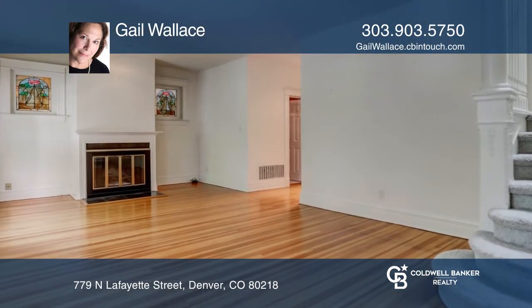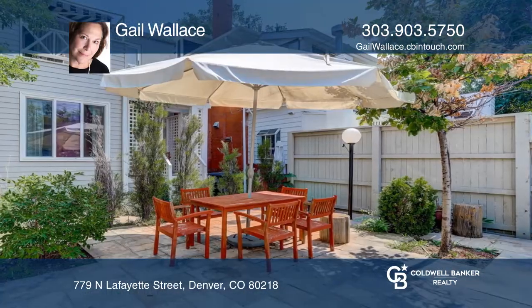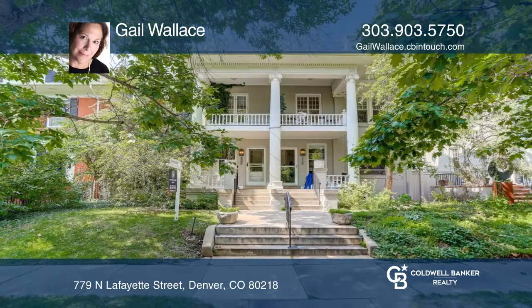The large basement has its own walkout entrance, complete with one deeded, reserved parking space in the gated lot behind the building. Invest in your future by calling Gail Wallace today.